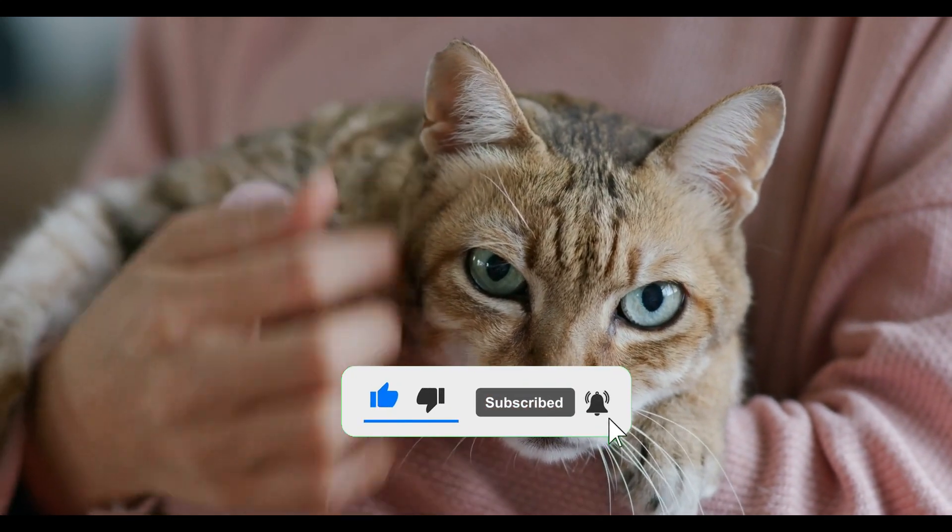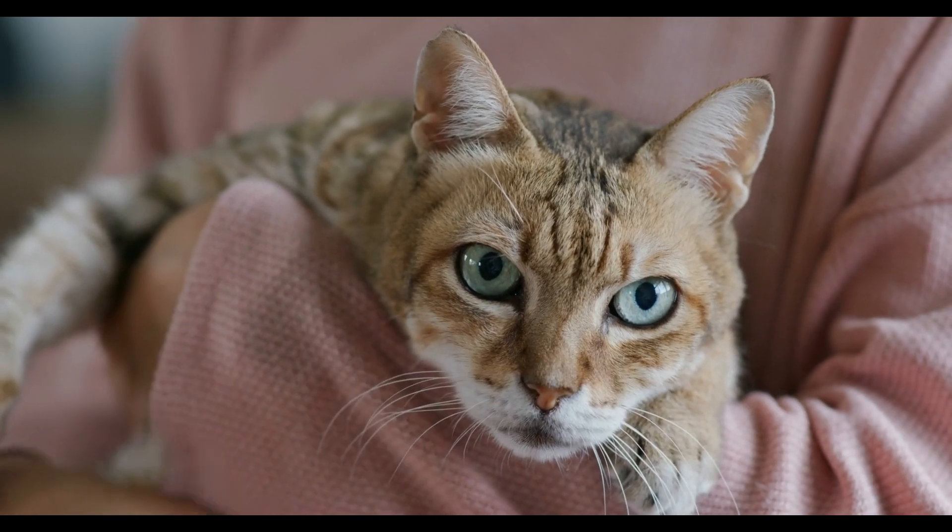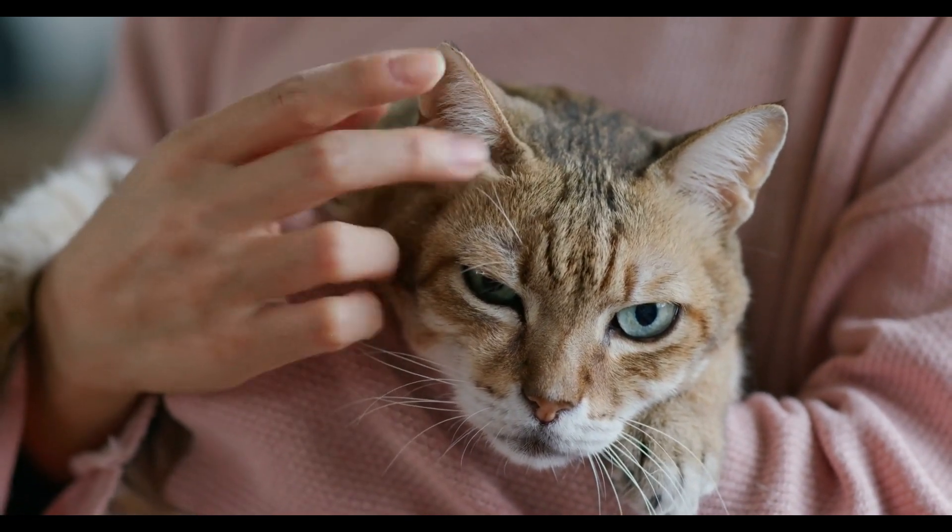And for more fascinating insights into your furry friend's life, be sure to subscribe to The Cat's Life.